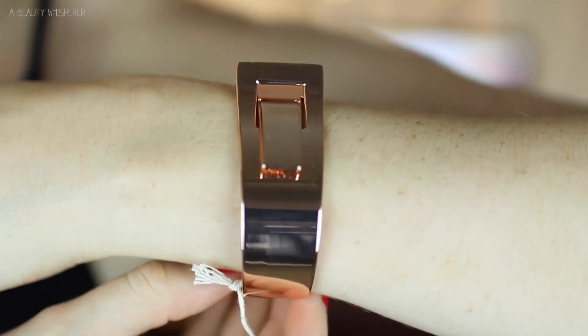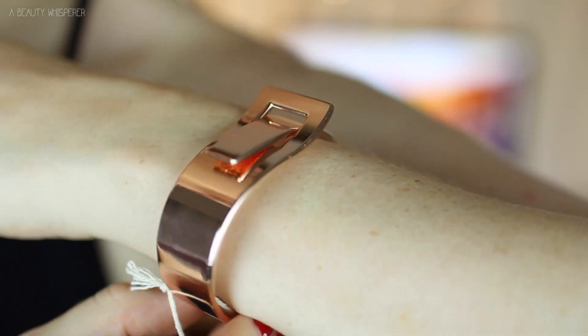I also got another one — it's more so a bangle than a bracelet, but it's rose gold and how flipping cute is this? It's like a little belt buckle sort of design, but it's super cute. You just pop it on and — I love that, I think that's awesome.